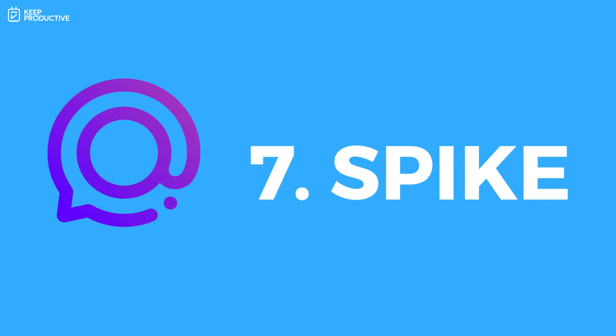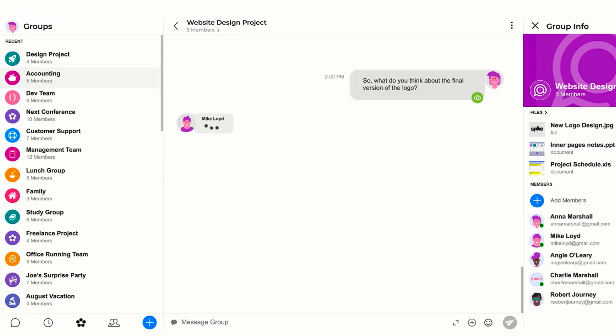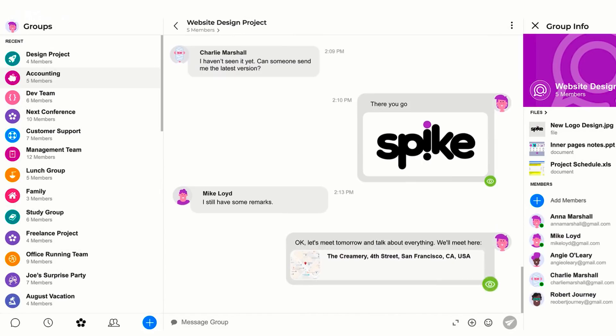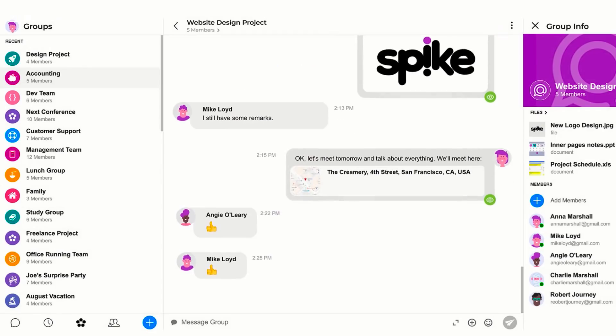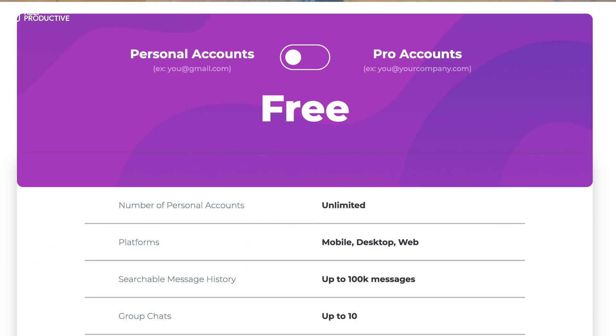Number seven is Spike. Spike is more of a conversational email application — you plug in your personal email accounts and start having conversations directly, almost like using Facebook Messenger but for email, because conversations look like social media threads rather than email threads. It's a much more relaxed style and includes features like voice calls, video calls, file management, and the ability to see people typing in real time. It's sort of a blend between Slack and email — a different take, but one that might interest you.